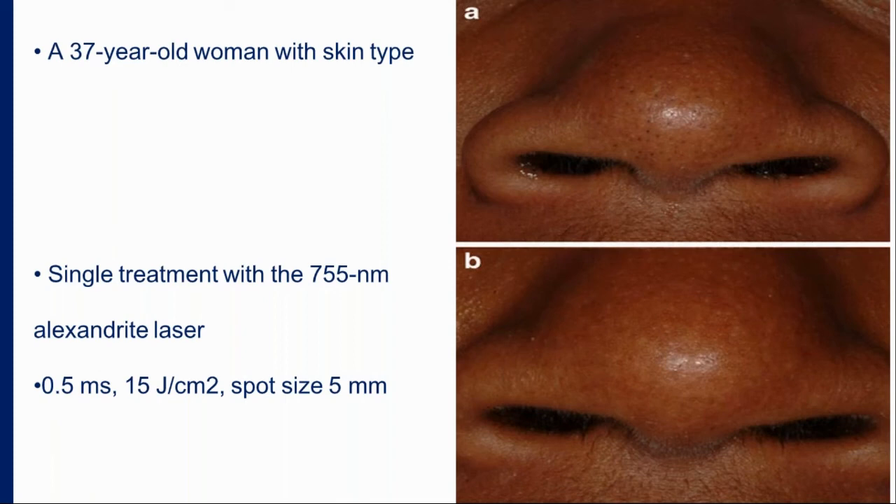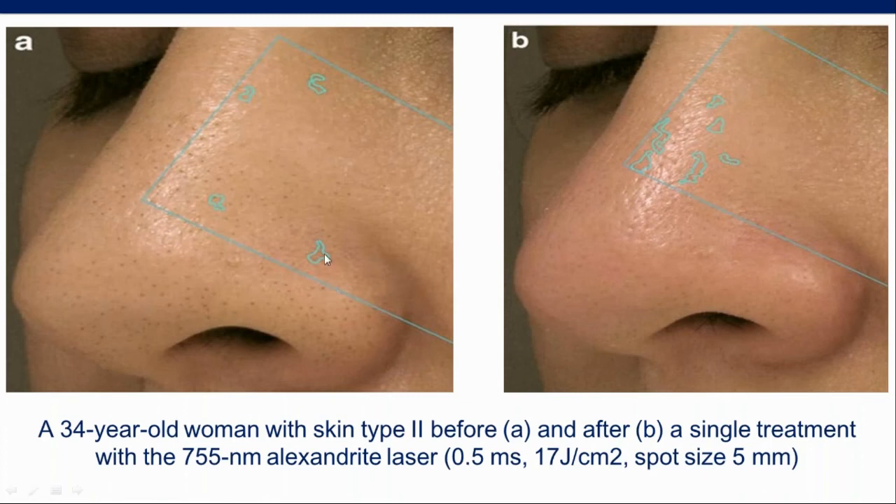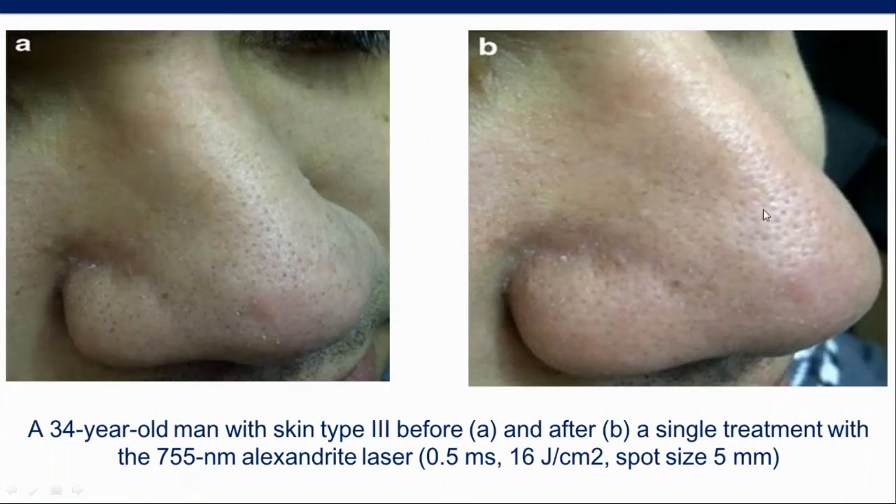Another patient demonstrated how much the skin clears immediately after treatment. Results are long-lasting — the problem disappears for six to eight months, then if it recurs another session can be done. Parameters: 0.5 ms pulse duration — very important to have this short pulse — 17 J/cm², and 5 mm spot. The pores will not disappear but the black dots of trichostasis spinulosa disappear, making a very nice improvement in skin appearance.